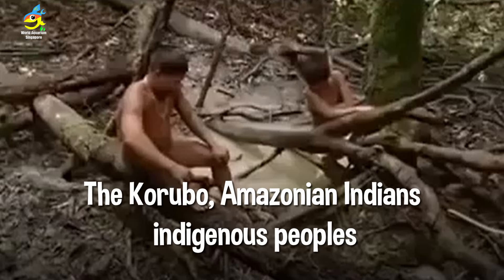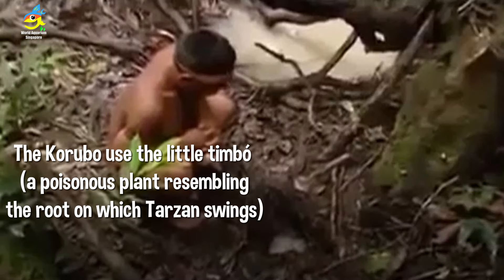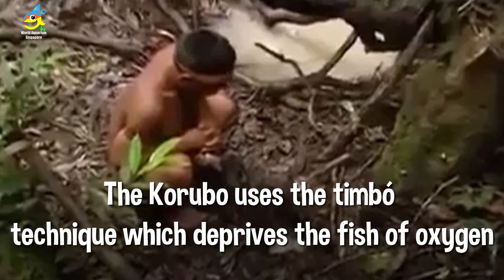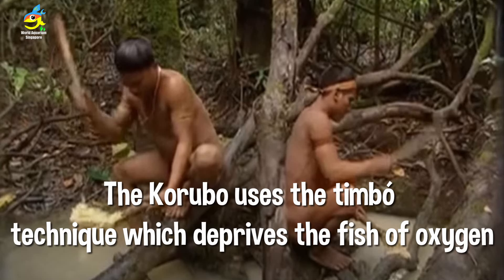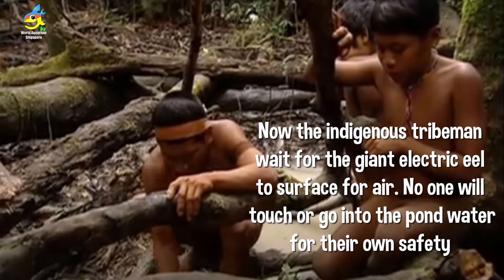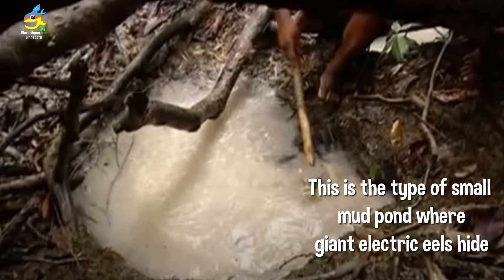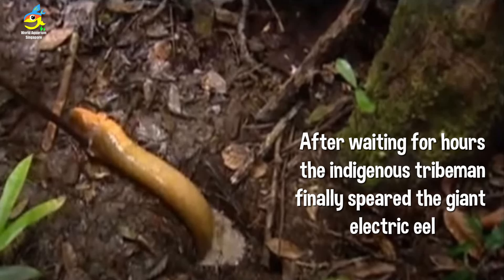The Karobó, an Amazonian indigenous group, use the timbo method — a poisonous tree root that deprives fish of oxygen, causing them to float to the surface. The poisonous plant root juice is mixed with muddy water. No one dares to touch the water directly because electric eels may jump up and pulse on them.